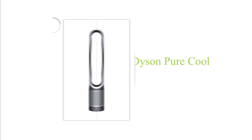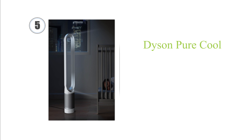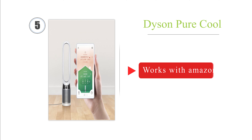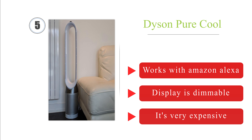Half up our list at number 5, with its sealed HEPA carbon filter, the Dyson Pure Cool is capable of trapping pollutants as small as three-tenths of a micron. When operating in backward flow mode, it projects air without cooling, so you can use it solely as a purifier during the winter. It works with Amazon Alexa and its display is dimmable. Of course, it's very expensive.